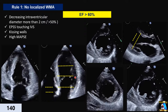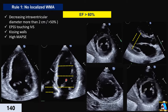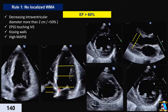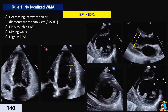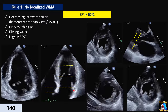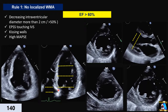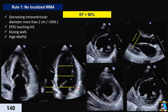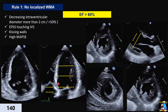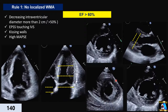The third parameter is MAPSE — mitral annular plane systolic excursion — measured at both lateral and medial annulus. The normal value should be above 8 millimeters. If it is more than one centimeter it is normal; if it goes to one and a half centimeters that is over 60% ejection fraction. If the apex squeezing or intraventricular diameter decrease is more than 50%, you can say over 65%.